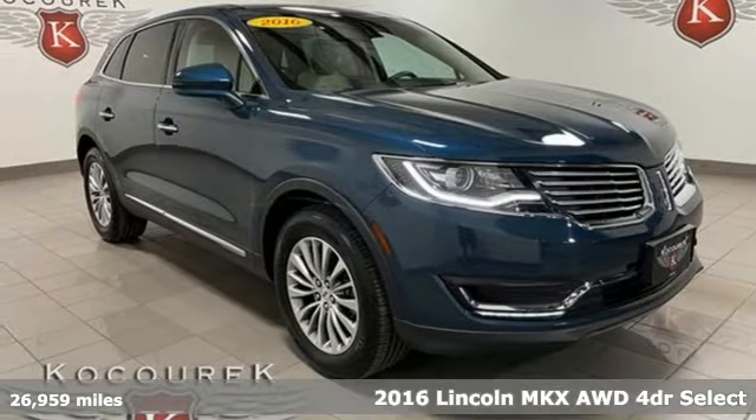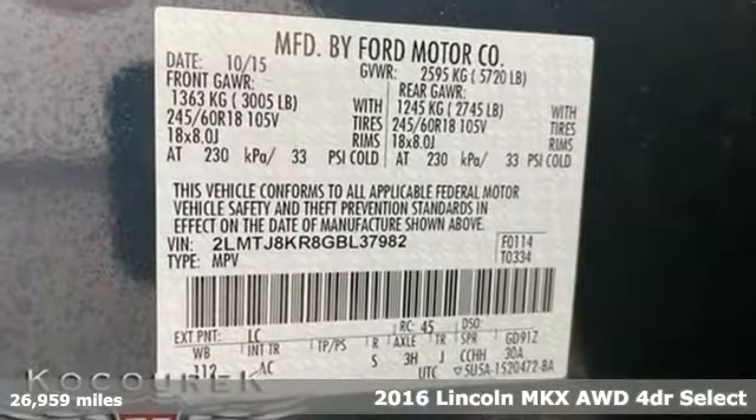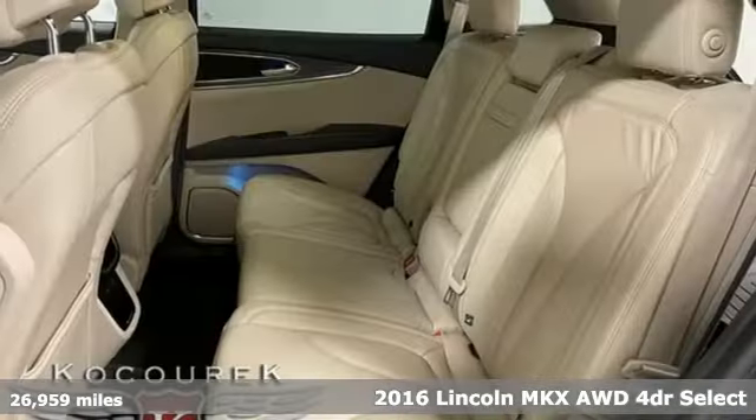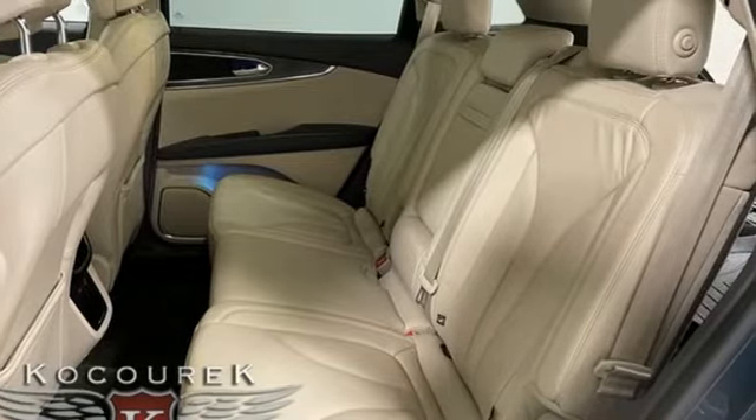Here's a 2016 Lincoln MKX. Regardless of whether you're craving utility, performance, efficiency, or luxury, this Lincoln MKX is ready to satisfy.